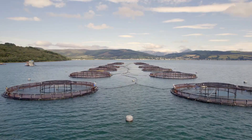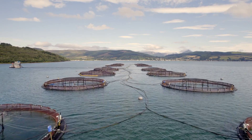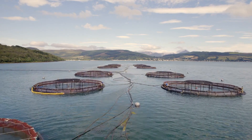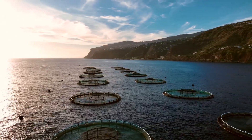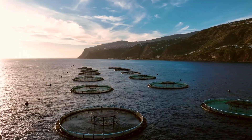In essence, probiotics are the unsung heroes of modern fish farming. They work quietly in the background, maintaining water quality, inhibiting harmful bacteria, and enhancing fish health — all without the need for frequent water changes or the use of harsh chemicals. As we can see, probiotics are not just beneficial for human health; they are also transforming the way we farm fish.